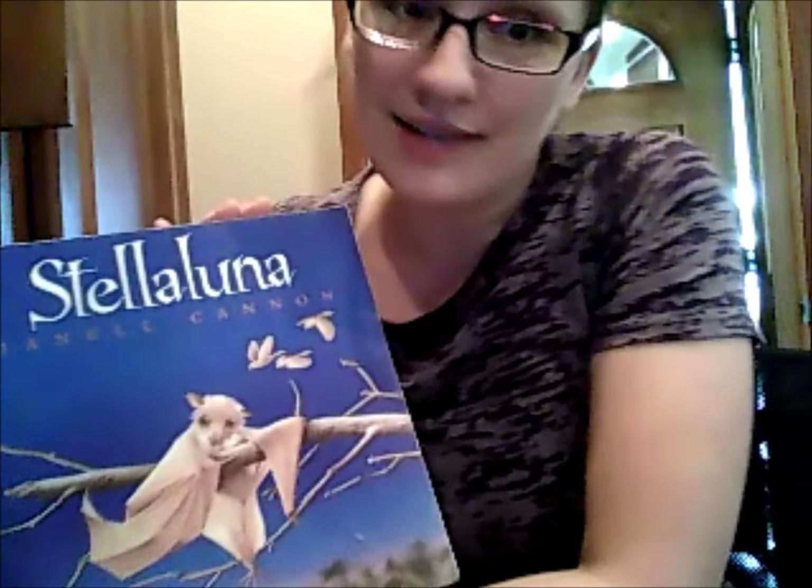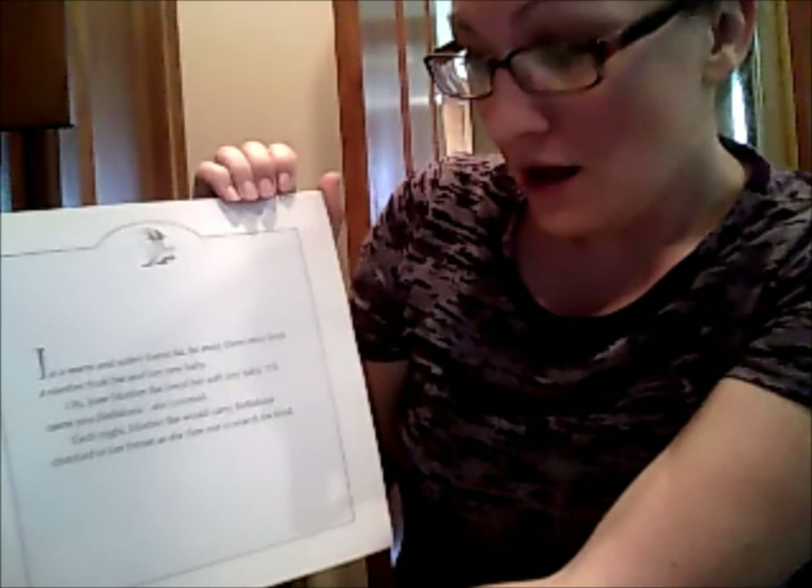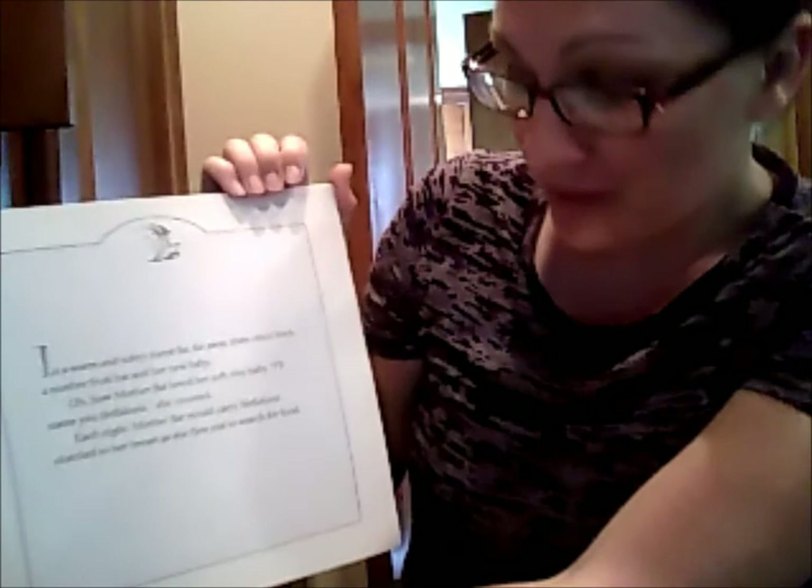And now for a reading of Stella Luna by Janelle Cannon. If you'd like, you can follow along as I read Stella Luna and complete the blank episode map. Stella Luna. In a warm and sultry forest far, far away, there once lived a mother fruit bat and her new baby. Oh, how Mother Bat loved her soft, tiny baby. I'll name you Stella Luna, she crooned. Each night, Mother Bat would carry Stella Luna clutched to her breast as she flew out to search for food.